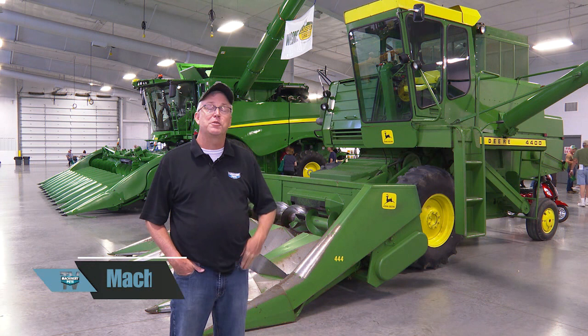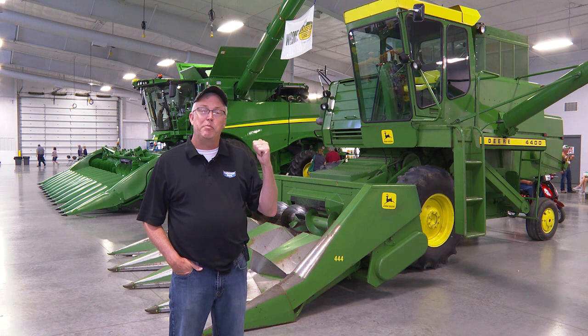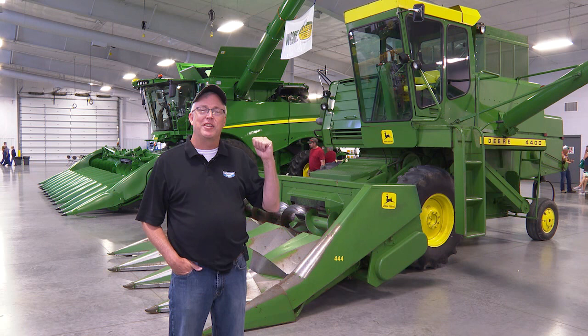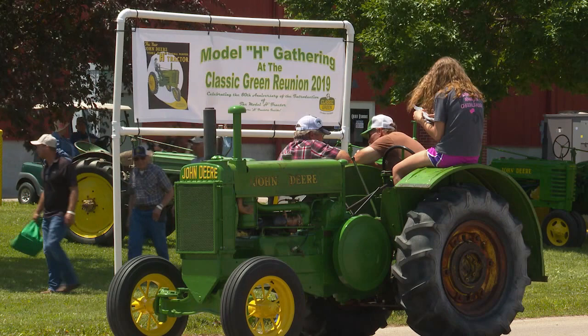Welcome back to Machinery Pete TV, folks — back at the Classic Green Reunion in Grand Island, Nebraska. The reason I love this new event is the great variety of John Deere stuff here, not just the old tractors. Right behind me, for example, the world's nicest 4400 combine, 1975 model — a young Nebraska farmer bought this last fall with only 480 hours on it. And there's an S770 right in front of that. Just amazing variety of stories. But first, we need to go back to the studio for the latest farm equipment news.